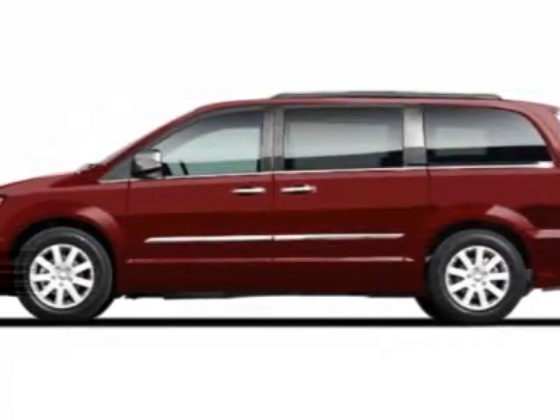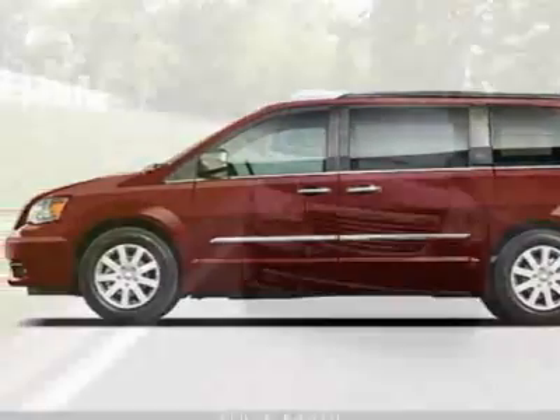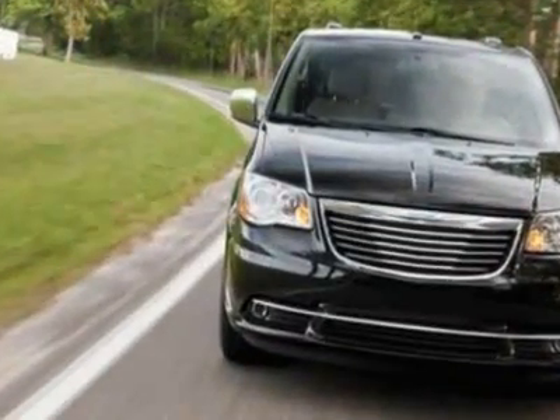Check out this new 2011 Chrysler Town & Country. For your protection, this vehicle has a full factory warranty.